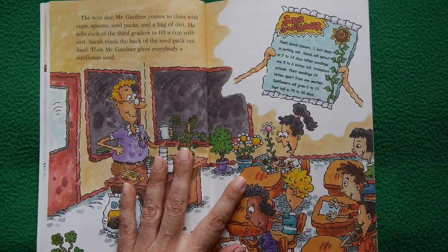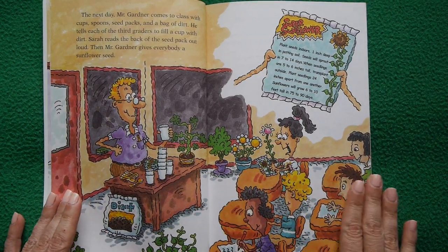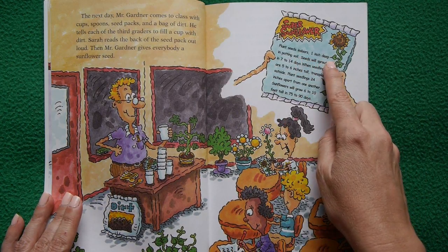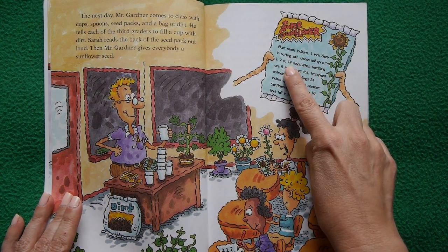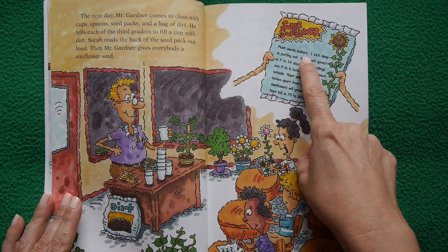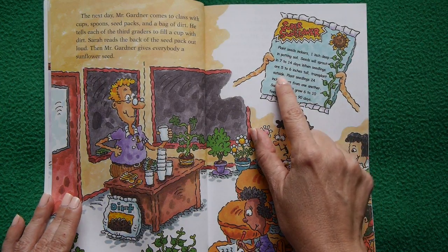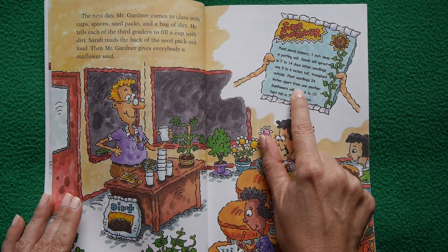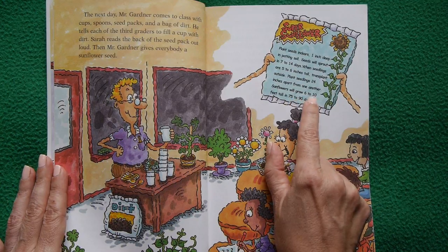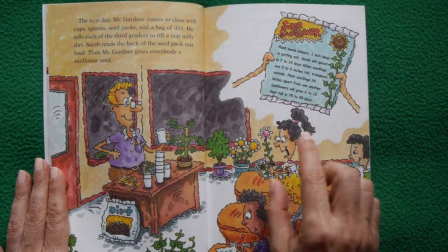The next day Mr. Gardener brings cups, spoons, seed packs, and a bag of dirt. Each student fills a cup with dirt. Sarah reads the seed pack instructions: plant seeds one inch deep in potting soil; seeds sprout in 7 to 14 days; transplant outside when seedlings are 5 to 6 inches tall; plant 24 inches apart. Sunflowers will grow 6 to 10 feet tall in 75 to 90 days.